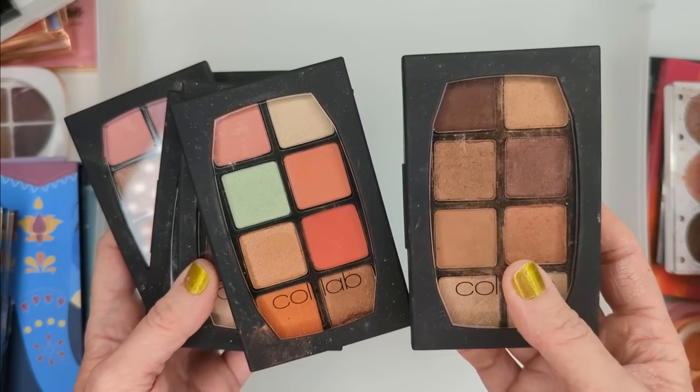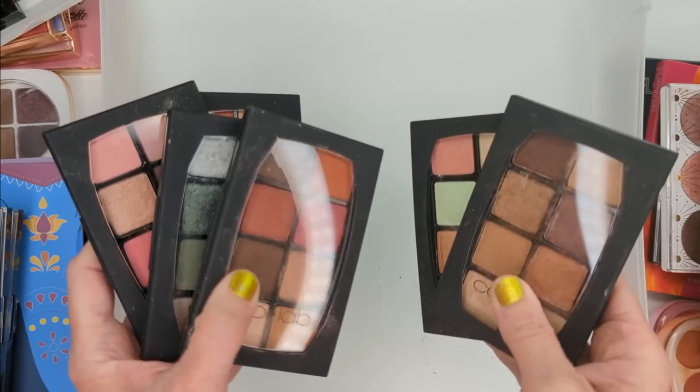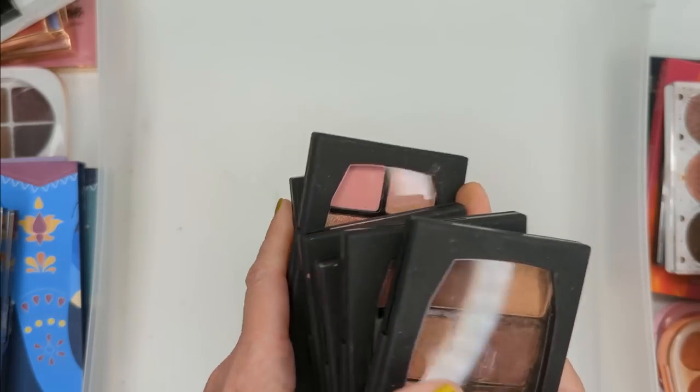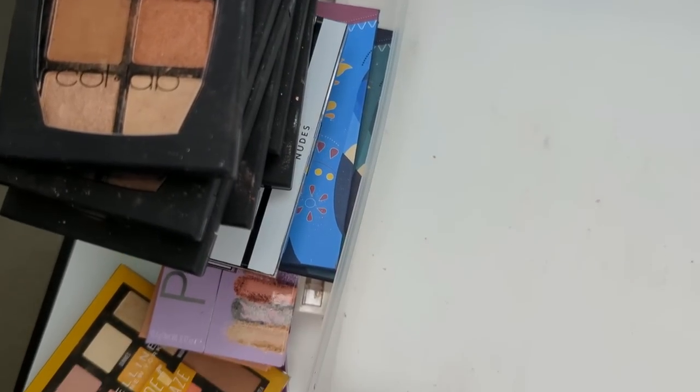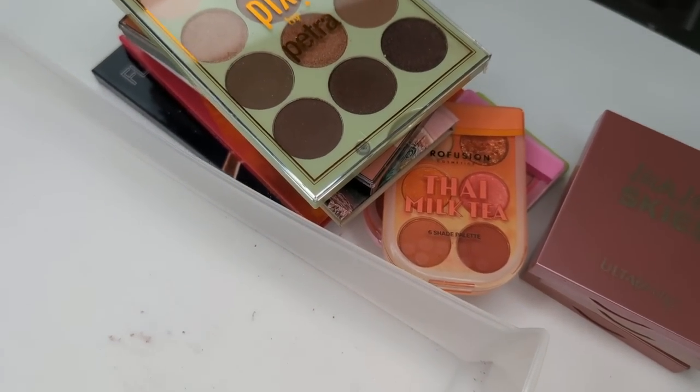Collab is a brand I'm honestly sad didn't get more hype because the quality was very, very good — it just didn't really seem to click with influencers. So let's total up all of these palettes: I'm decluttering 26 palettes and keeping 13. I think I did a good job with this one.